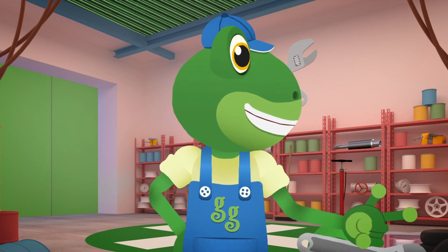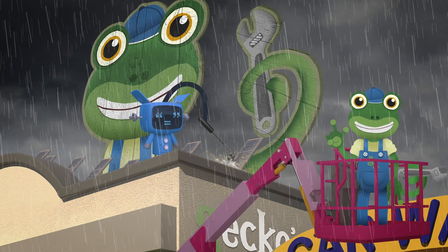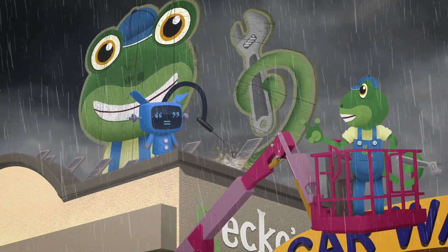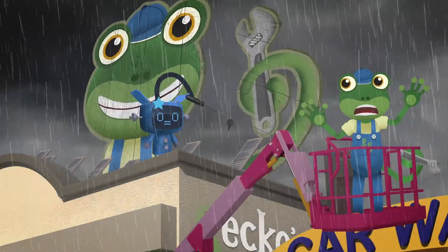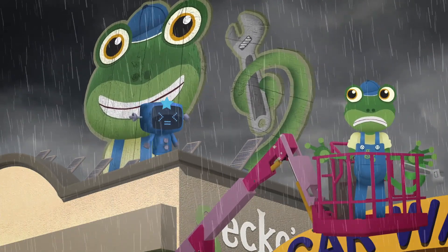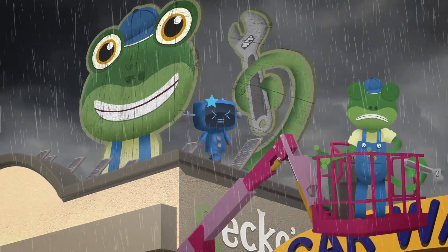Mechanicals, I need a volunteer to come and help me out please! Thanks Blue! Yikes, it's very rainy out here! Be careful Blue, I think there's a storm coming! Blue Mechanical's been struck by lightning! Are you OK Blue? Come on over and let's get you into the garage and check you out!